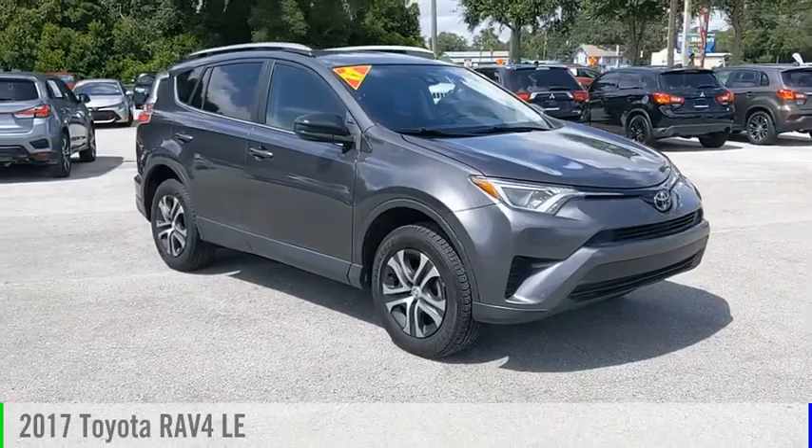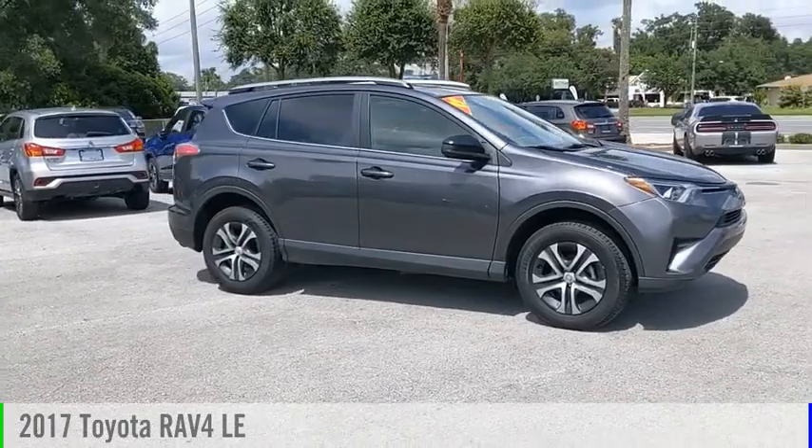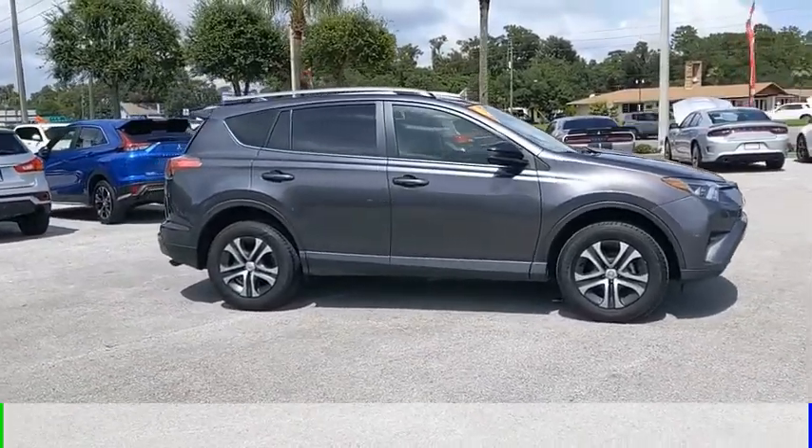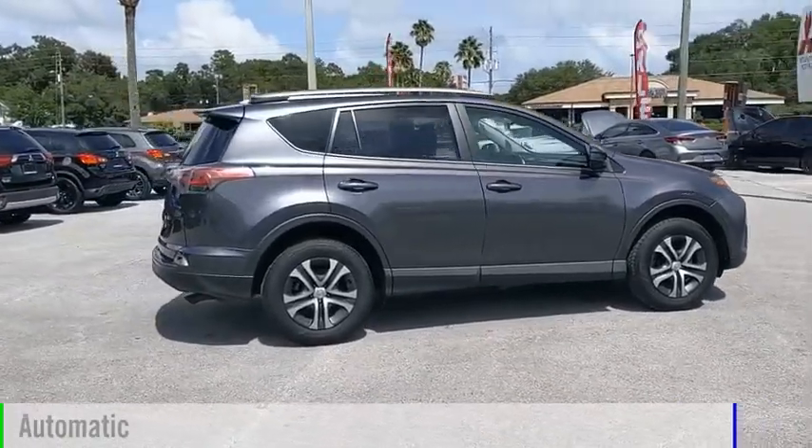We are pleased to show you the 2017 RAV4. This vehicle is powered by a front-wheel drive, 4-cylinder, 2.5-liter engine, and comes with an automatic transmission.